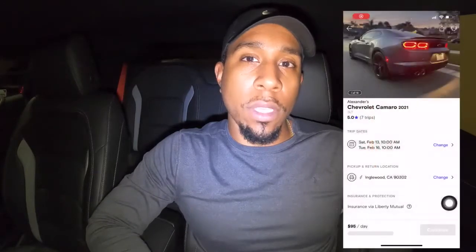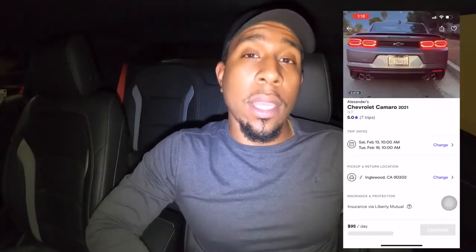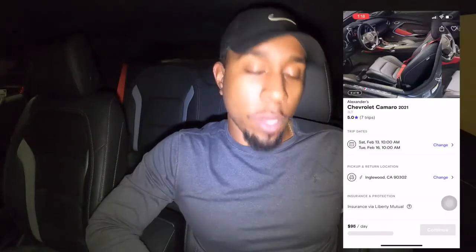What's going on guys? I wanted to talk about Turo and how it's been going for me personally. I have a 2021 Chevy Camaro that I put on there. It's been about two months and I am approaching — actually tomorrow will be my ninth trip.